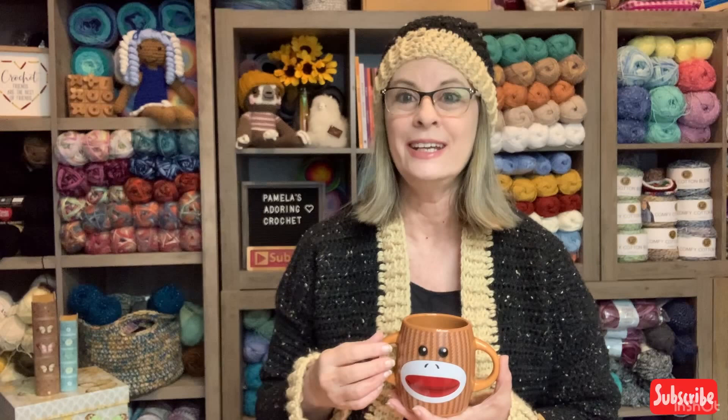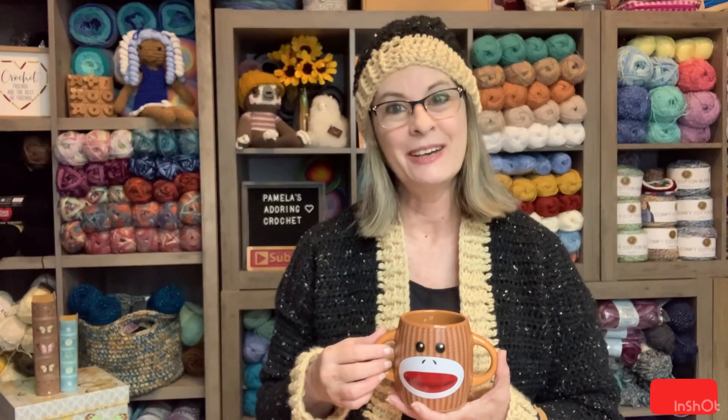My Towel Topper Crochet Along wraps up this month. It's been going on since January and it's been a monthly thing. I am going to show you guys the last four Towel Toppers that I have for the year. Does it feel good to have them done!